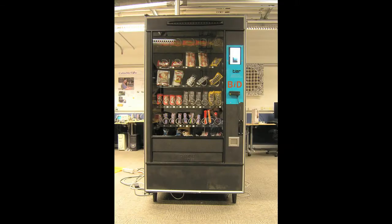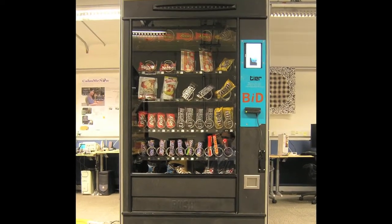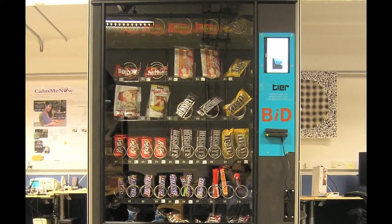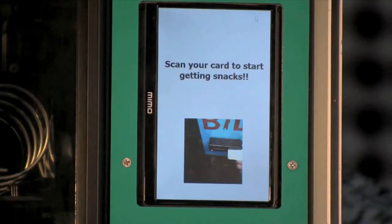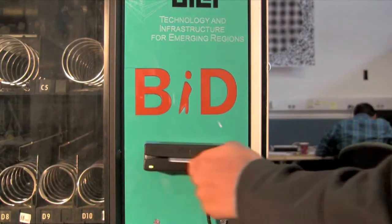This video demonstrates UMATI, the community sourcing vending machine. The attract screen gives login instructions, and users swipe their ID card to begin work.